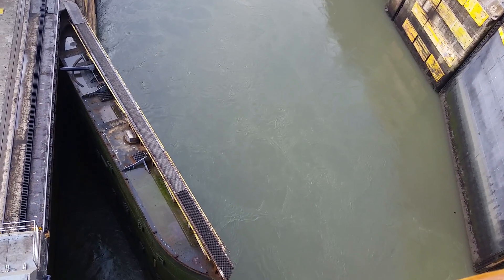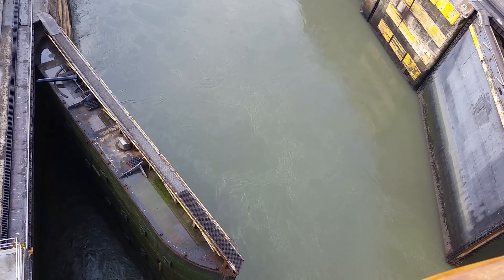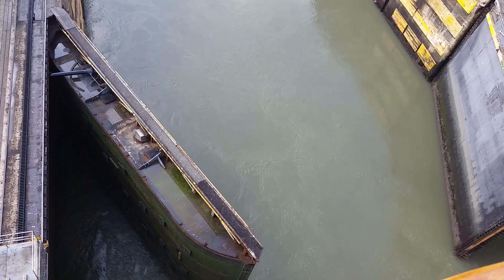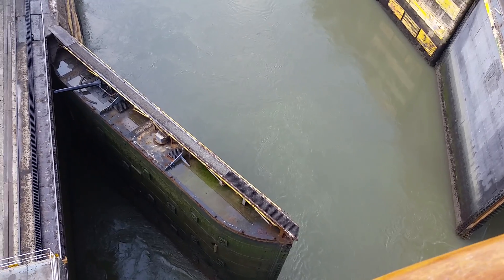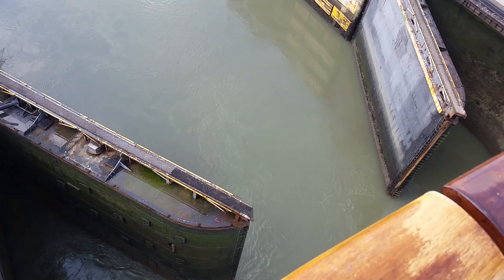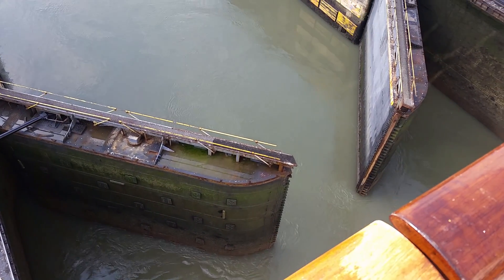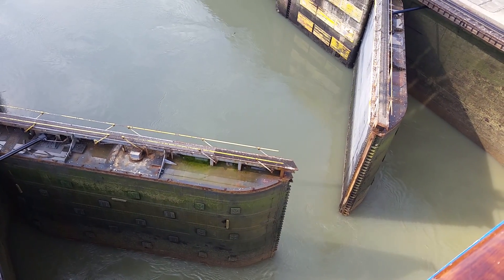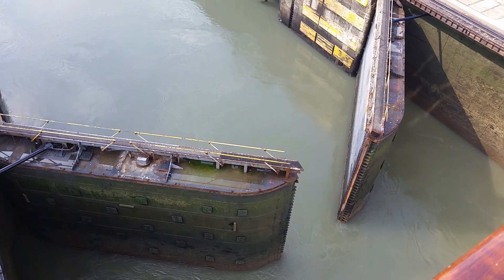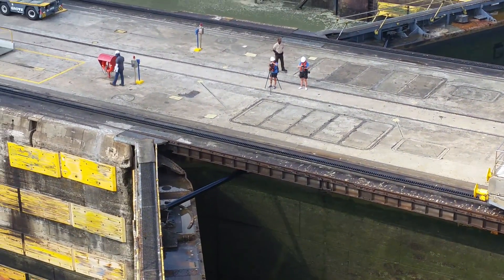Good morning everybody, this is Chris again. We are now inside the first section of the first set of locks. As you can see, the gates behind us are starting to close so that the chamber we're in can fill up with water and raise us about 28 feet — that's what they told us earlier. Then we'll go into another chamber to raise us another 28 feet before we continue into the middle part of the canal. This is really fascinating to see this up close and personal.